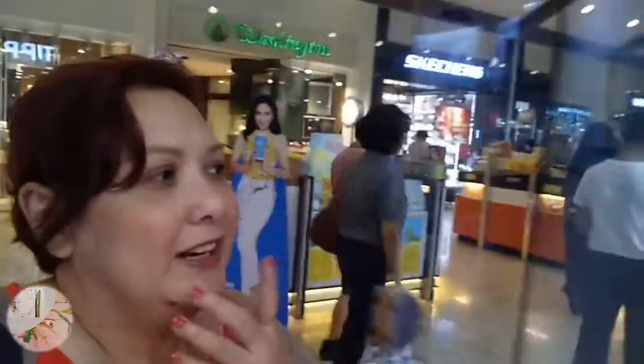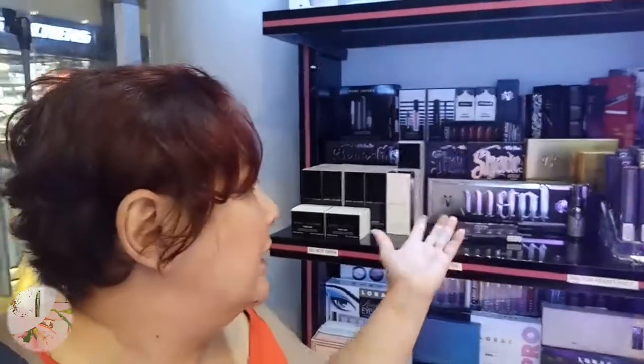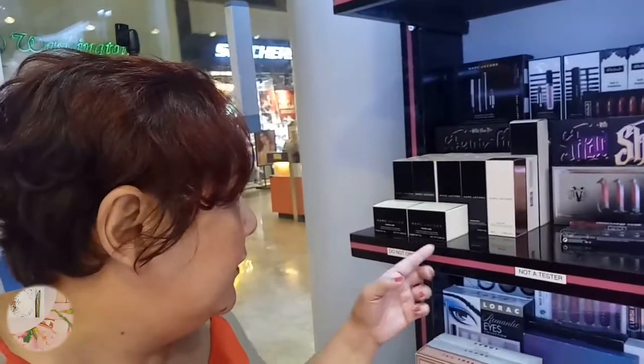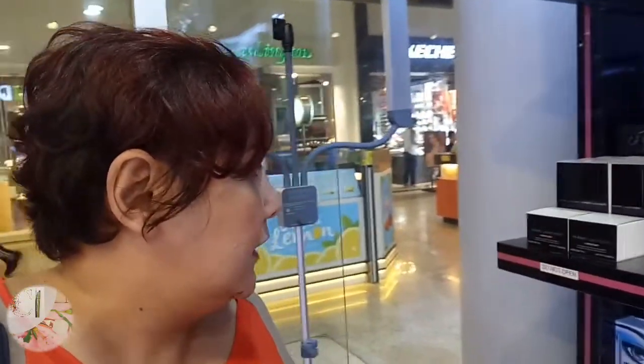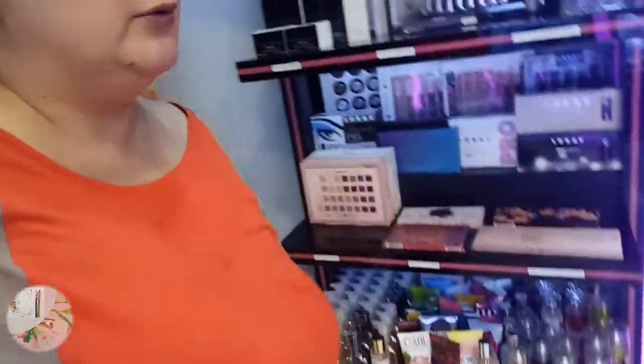Nakakapaglaway lang kasi. So, if you're into Kat Von D, they have eyeshadow palettes and contour palettes. They also have Marc Jacobs here - Dewdrops foundation. And they also have Lorax. They have cologne and lotion too.